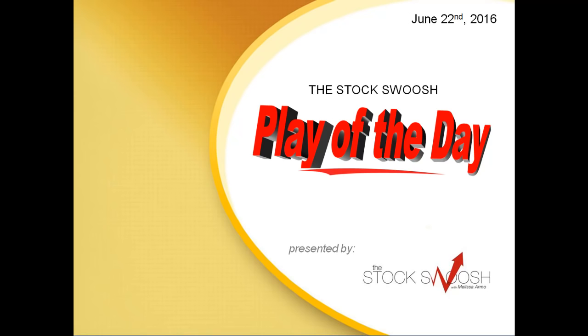Hi everyone, and welcome to the StockSwoosh Play of the Day for June 22, 2016, presented by thestockswoosh.com. This is Paul Lang narrating today's Play of the Day.